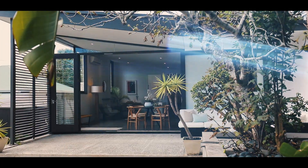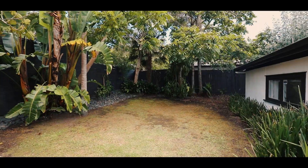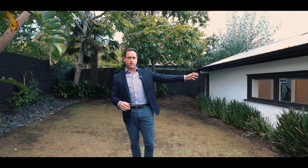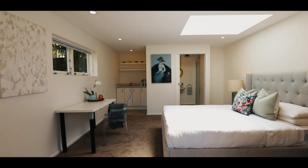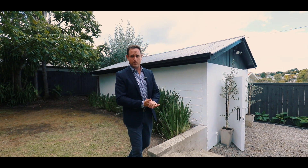The back garden in this property is north-west facing, so it gets loads of sun. I love the oasis-like landscape feel of it, which gives it a great vibe. To my left here you've got the studio, which is perfect for friends and family coming to stay, or perhaps some extra income, or maybe a space to work from home.